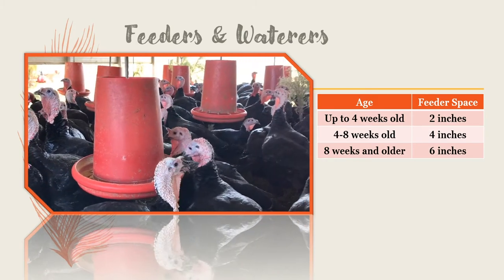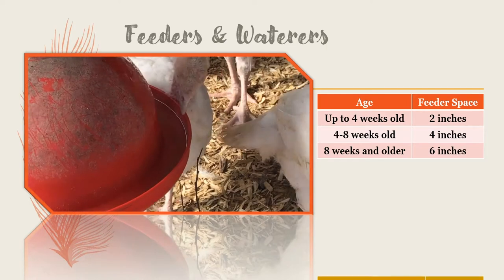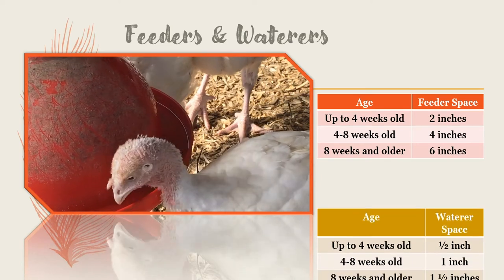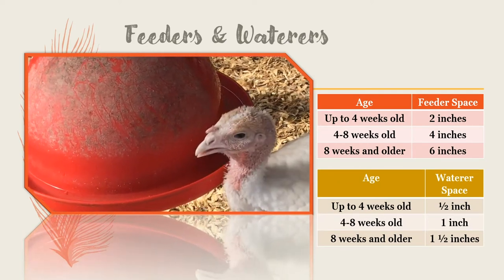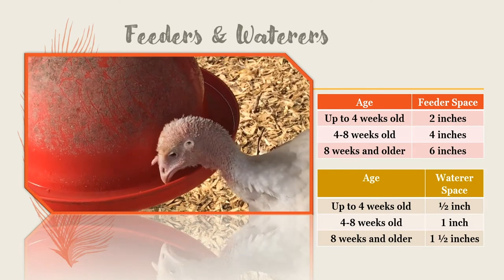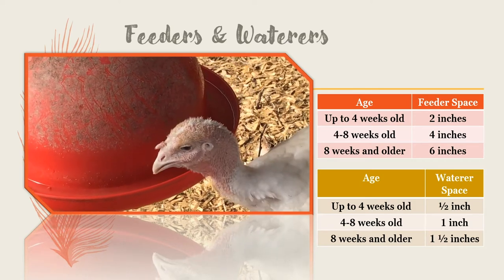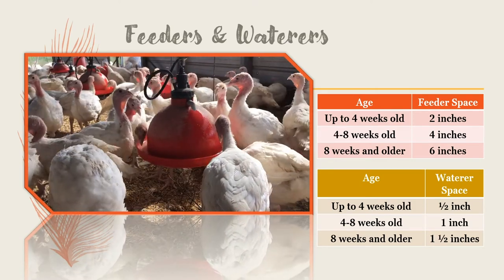Fresh water should always be clean enough that you would want to drink it yourself. When turkeys are young — up to four weeks old — each bird will need half an inch of water space. From four to eight weeks old, they will need one inch of water space each. When turkeys are eight weeks and older, they will each need one and a half inches of water space.